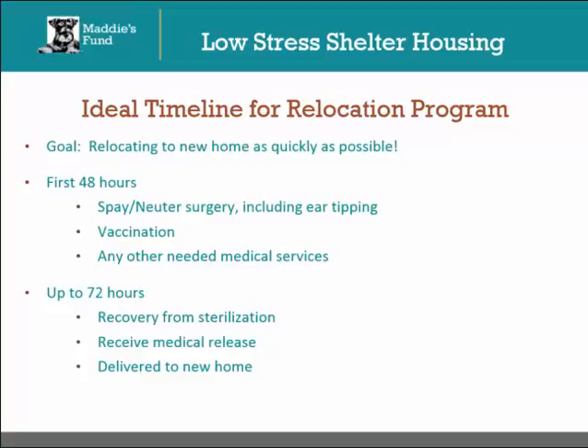During the first 48 hours, the cat should be spayed or neutered, including the ear tipping. They should be vaccinated and have any other needed medical services. Up to the 72-hour mark, they should be recovering from sterilization. They should receive a medical release and be delivered to their new home. During the recovery period and until an adoptive home is found, the community cat should be kept in a separate, quiet area from the rest of the shelter to reduce stress.